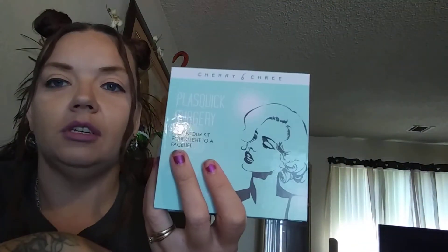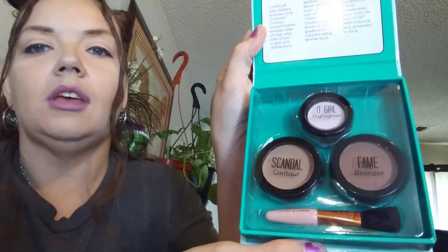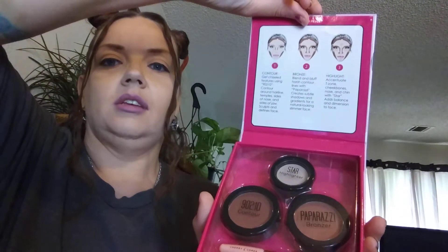I got two of these — they're Mr. Class quick plastic surgery contour kits. One is called Bombshell and that's what comes with that one. The other one is called A-List — kind of the same. Got two of those as well.